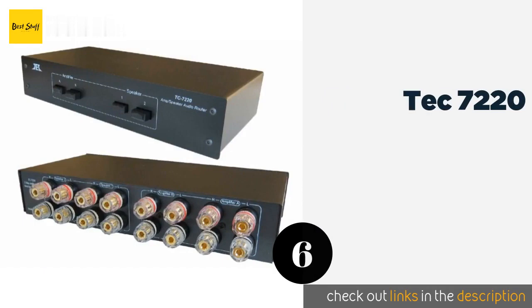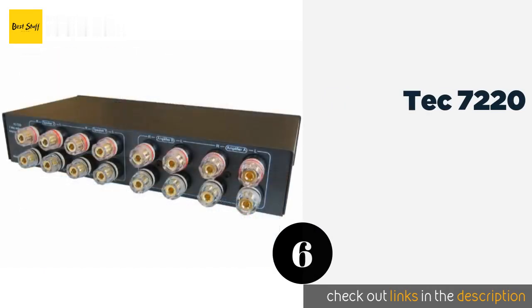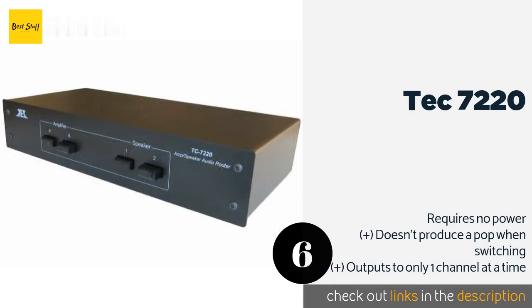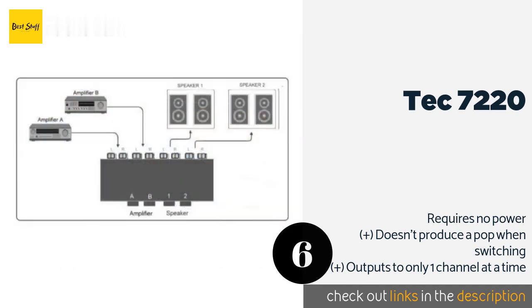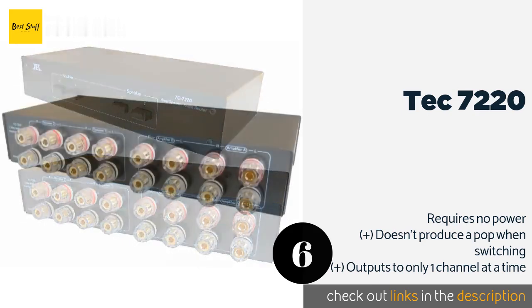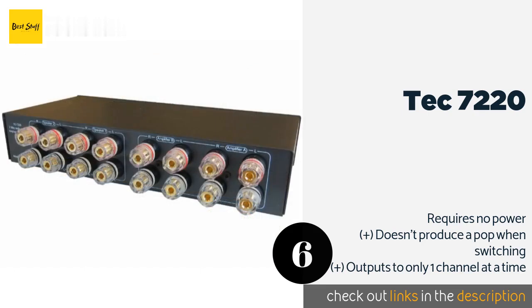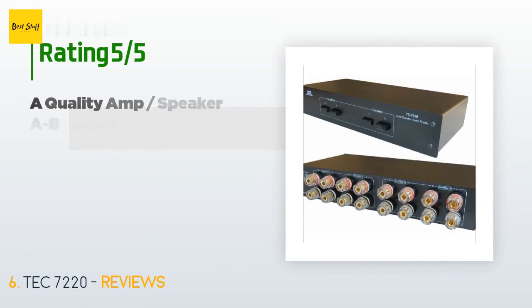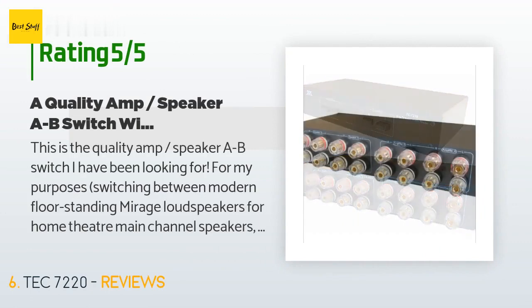The next product is the Tech 7220. The Tech 7220 isn't particularly complex, but it is constructed using high-grade components that won't introduce any noise into a quality sound system. Its gold-plated binding posts accept 12-gauge wire, banana plugs, or 90-degree spade lugs. This product is available on Amazon for $120 — check out the link in the YouTube description below. It has averaged 4.2 stars from more than 52 customer reviews.